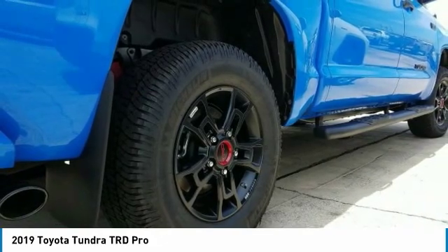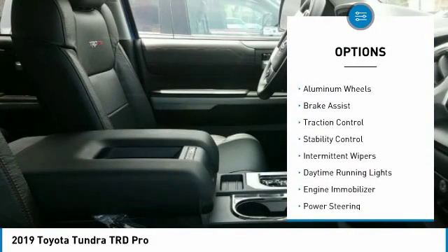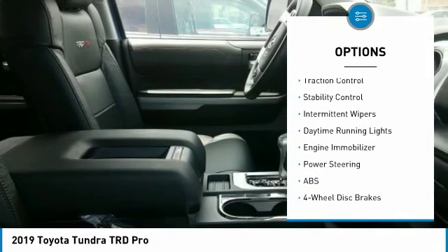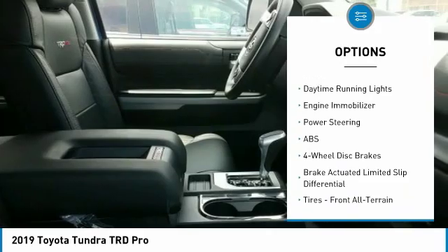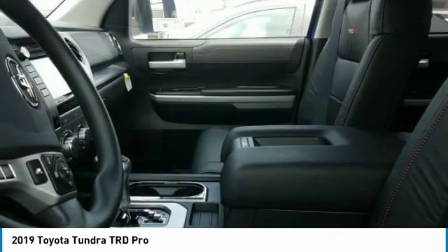Here are some of this vehicle's great options: four-wheel drive, tow hitch, heated mirrors, aluminum wheels, brake assist, traction control, stability control, intermittent wipers, daytime running lights, and engine immobilizer.